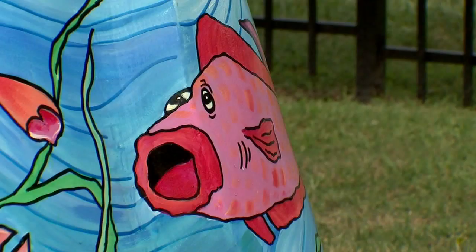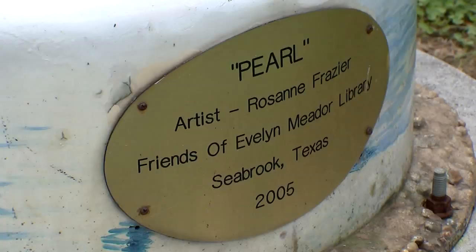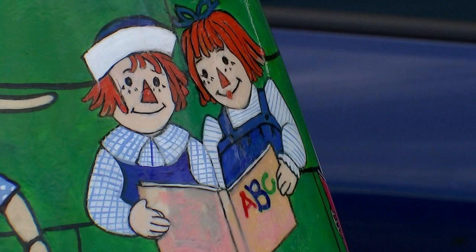Others include a whimsical ocean-themed pelican by the city's splash pad. Over by the library, Pelican Pearl's message is clear: reading is fundamental.